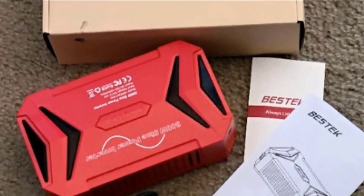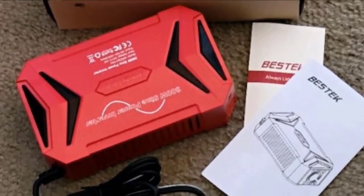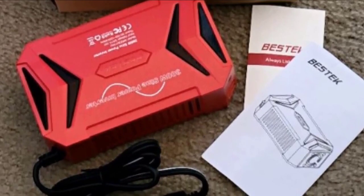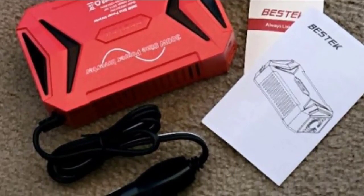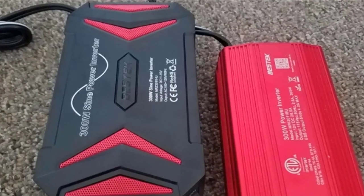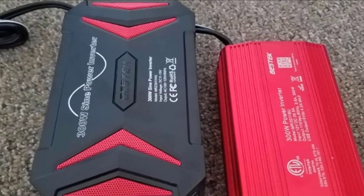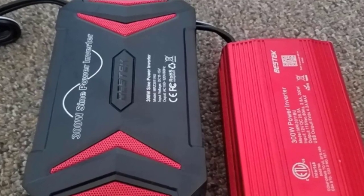The inverter charges and operates smaller electronics such as laptops, cameras, iPads, game consoles, speakers, string lights, and more. It features two USB charging ports and two 3-pronged AC outlets, allowing you to charge or run multiple items simultaneously. Its unique design has strategically placed vents and a powerful fan to help dissipate heat build-up during use.